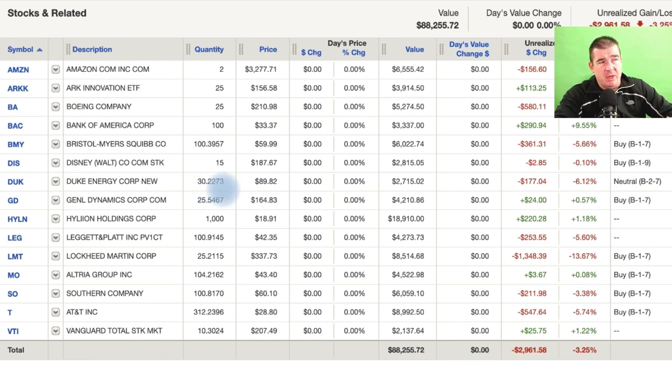I'd encourage you guys to do the same - if you're overweight utilities, it's a good candidate to trim. That was a perfect opportunity: overweight sector, opportunity to trim, take profits, and re-enter the stock at a lower price. Perfect execution. Leggett & Platt - I also own contracts here, expiring in a day or so. We'll win on that contract. Leggett & Platt is a nice stock to sell some premium against. Lockheed Martin is gaining a little steam. I could care less where the stock price is on any given day - Lockheed Martin is my best value pick for industrials, the best value right here. A nice $8,500 position.